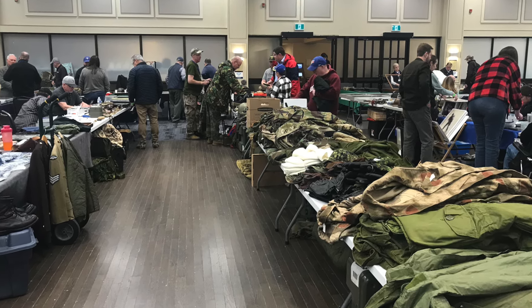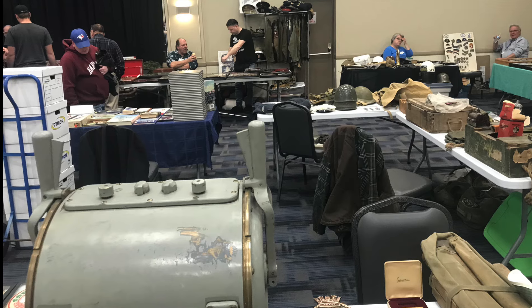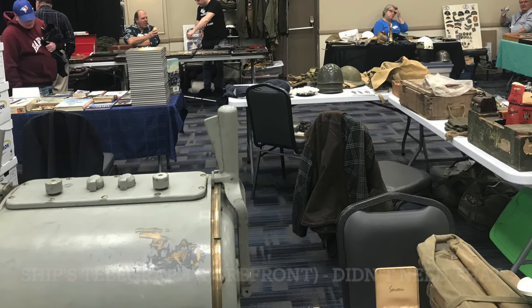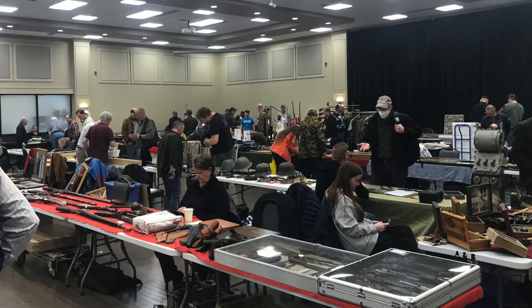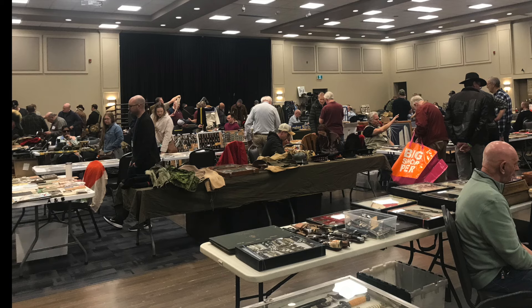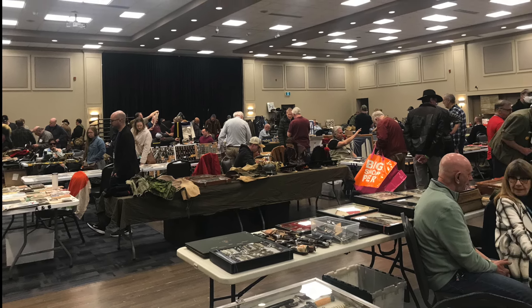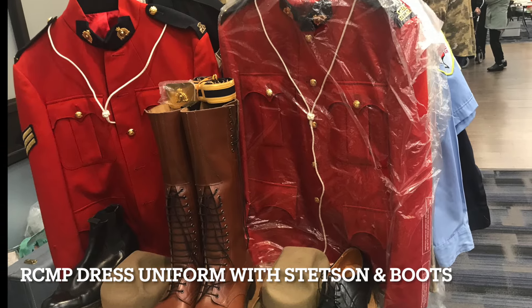At this show, there were at least three vendors selling toy soldiers and related items. I will show you the item I bought here. I also wanted to look over the tables to see if anything caught my eye or I could add to my displays of toy soldiers. I was looking more for shoulder flashes of Canadian Army regiments, perhaps a book, or an item that I just had to have, having no idea what that could be.